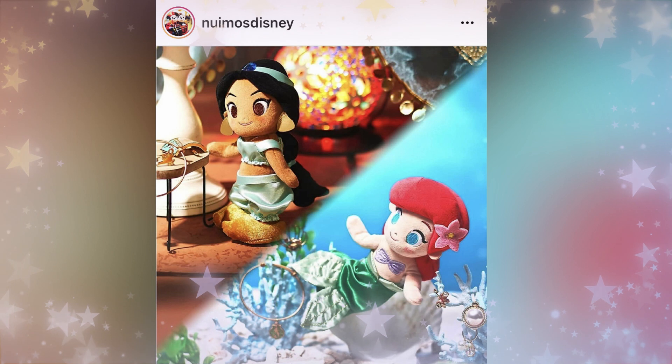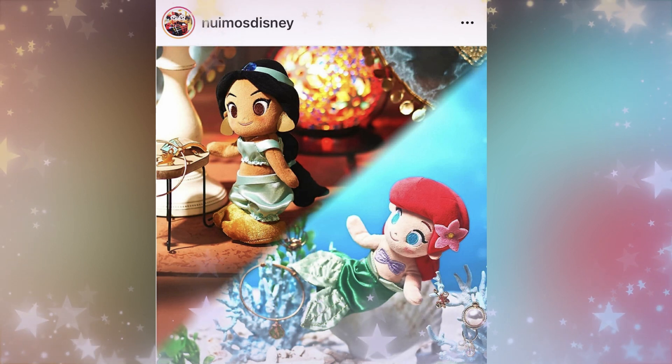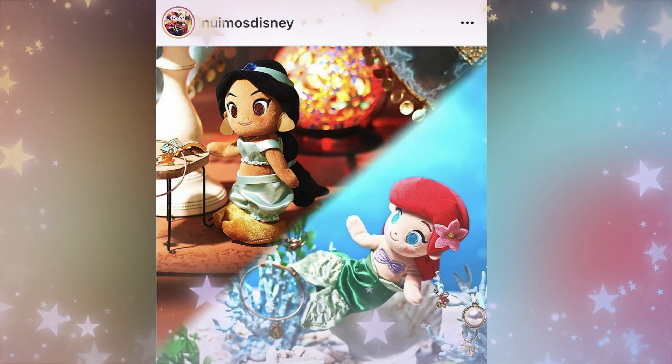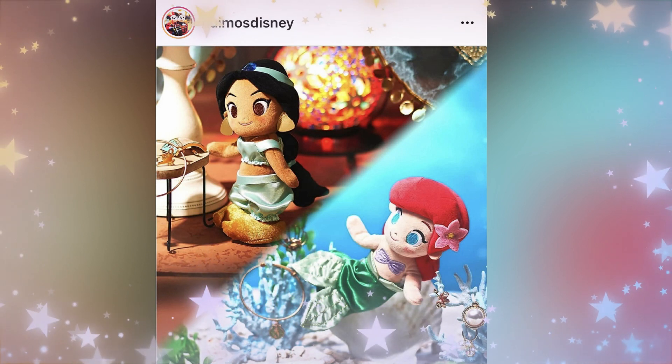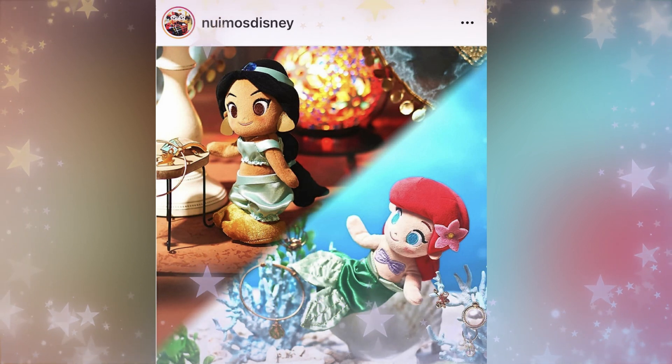Today we're going to be talking about the Disney Princesses, which were released in Japan and unfortunately are exclusive to Japan. You can't get them here in the U.S. We're also going to talk about the May release, a sneak peek for the U.S.